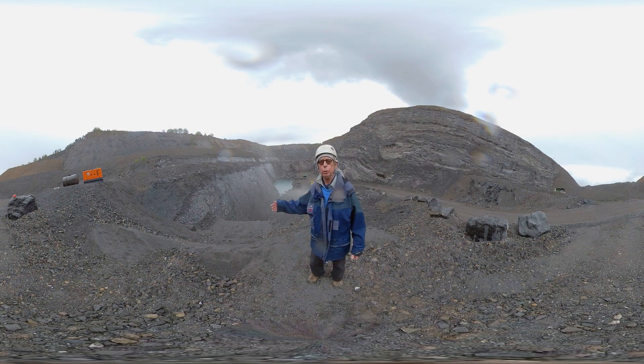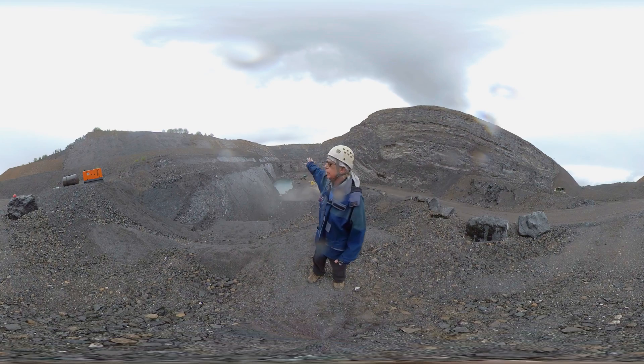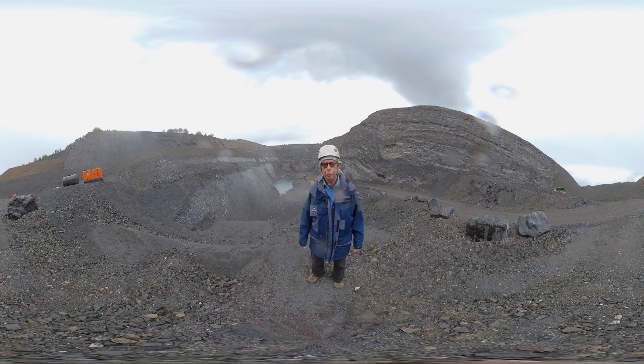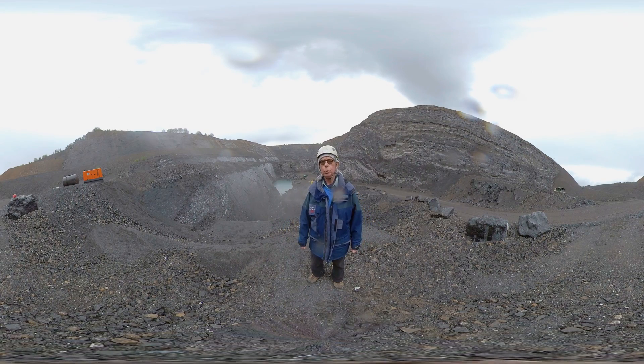Nous nous trouvons maintenant dans une carrière en activité : la carrière du Fond des Veaux à Wellin. Elle exploite sur les fronts qui sont derrière moi la pierre calcaire que nous avons vue à la carrière de Resteigne — c'est le même type de calcaire du même âge, les calcaires du Givétien. Ces calcaires servent en granulats d'une manière générale, c'est-à-dire dans les bétons, pour faire les routes et d'autres choses. Mais également, suivant la qualité du calcaire, on peut s'en servir dans l'industrie chimique, dans l'industrie sucrière et bien d'autres applications.